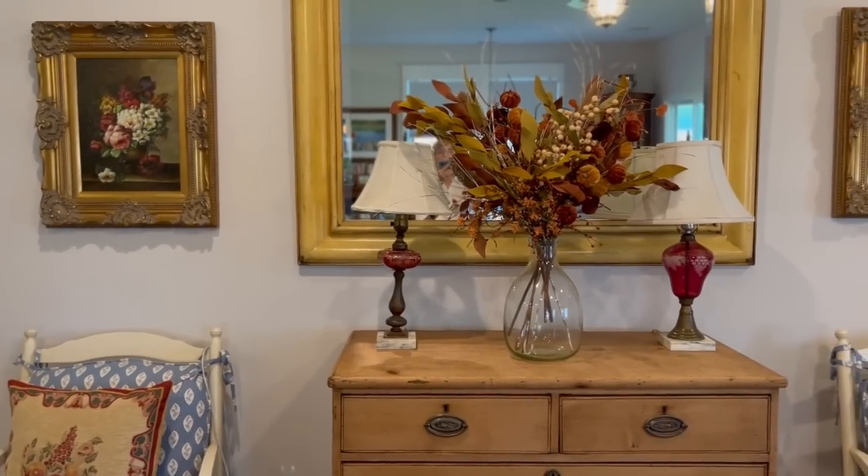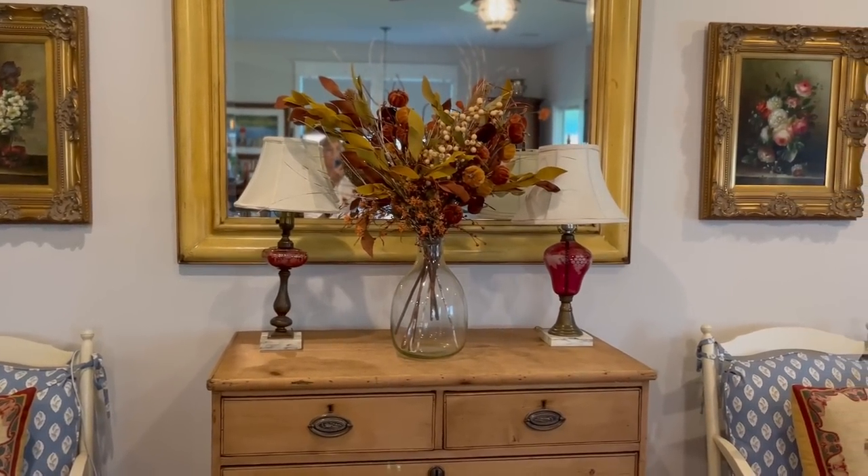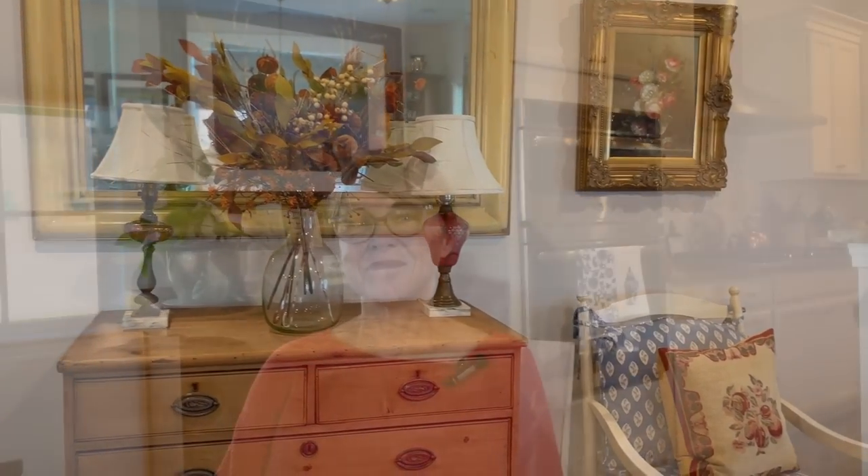I replaced the white birdcage on that dresser with a beautiful fall floral arrangement. Thank you so much for joining me today — I hope this video gave you some fall inspiration. We don't have a Relatively Refined segment today, so if you'd like us to feature your thrifted treasures in an upcoming video, send us an email to relativelyrefined@gmail.com with a picture and description.